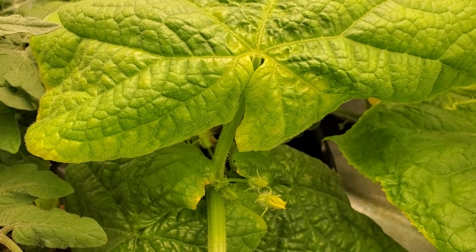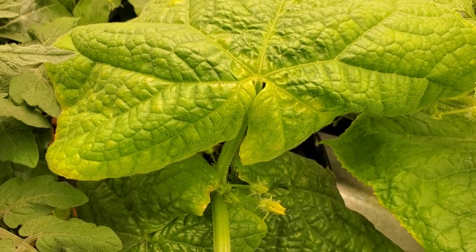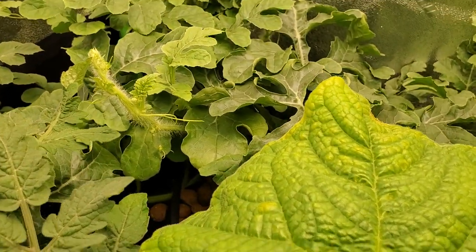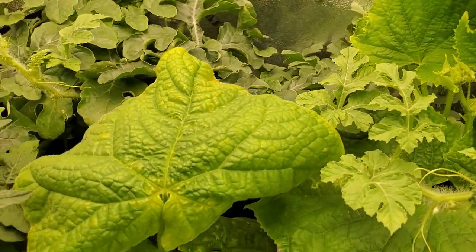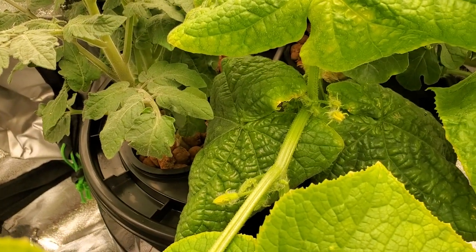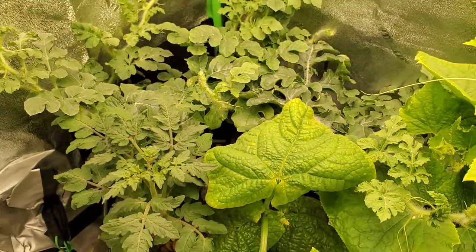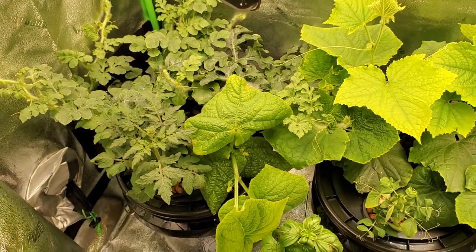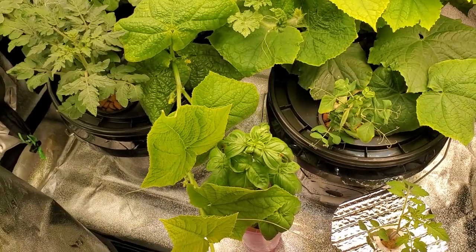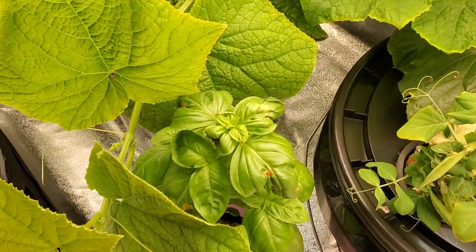Pull back a little bit — look at here on the cucumber plant, see those little yellow flowers? I am excited because those yellow flowers mean that they're going to bud pretty soon. I am crazy excited right now. I think there are a couple more buds in here too.